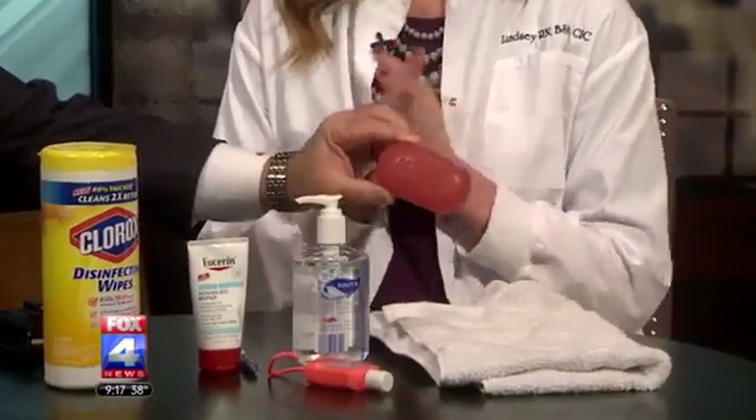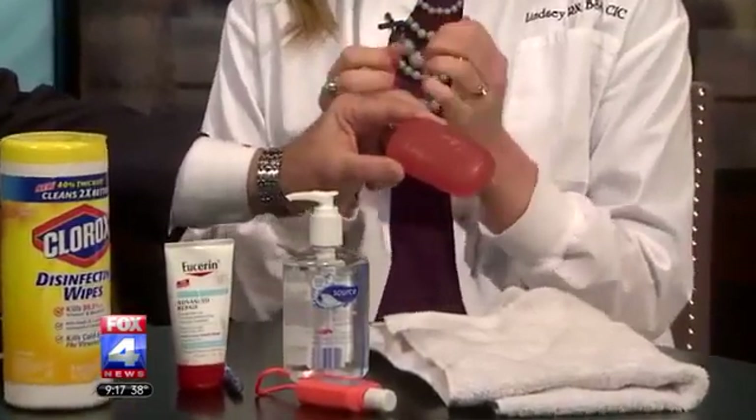Now let's talk about the things we should do to keep from getting some of these, that are spread through germs, viruses, or bacteria. The number one way to prevent the spread of any germs is hand hygiene — hand washing with soap and water or using an alcohol-based hand sanitizer. You want to wash your hands for at least 20 seconds, making sure you cover all surfaces, including your fingernails, thumbs, and wrists. When you're done washing and rinsing, you want to make sure you get your hands completely dry, because wet hands can actually transfer germs more easily than dry hands.